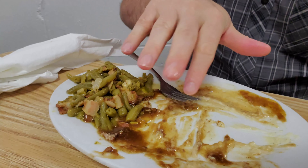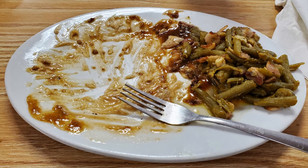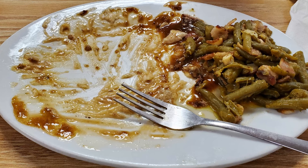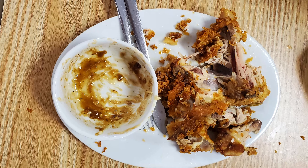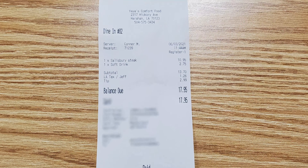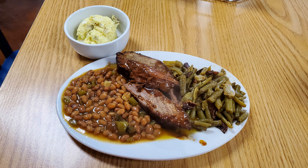I was too full to finish the green beans, but I destroyed everything else. Destroy that subscribe button, give this video a thumbs up, comment below, and let me know what you thought about this lunch. While you're down there, check out the link to my Patreon account because I work for tips and I appreciate any assistance with that. My dining companion totally destroyed that fried chicken as well. The total for my lunch was $17.95 with tip.